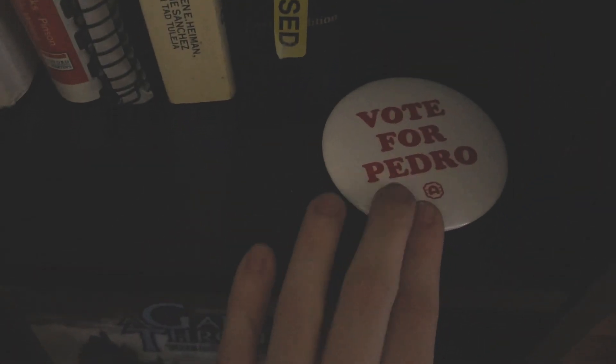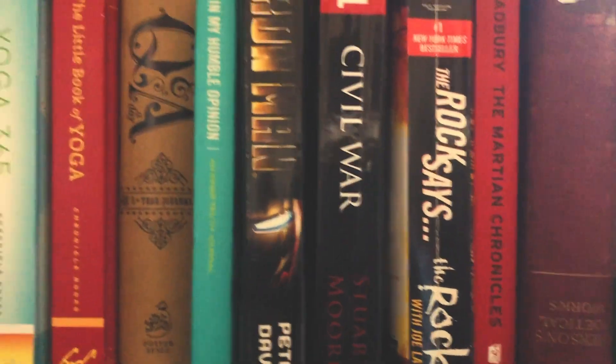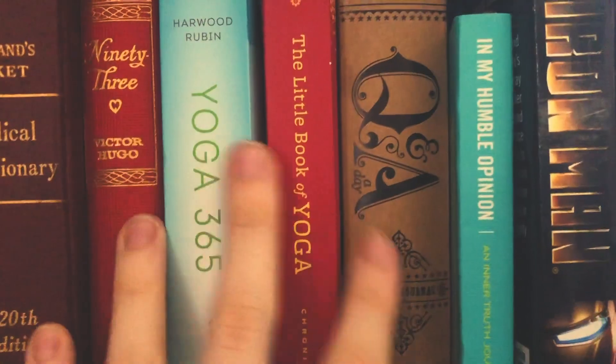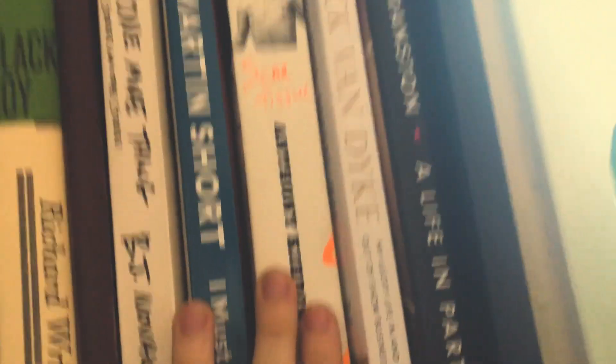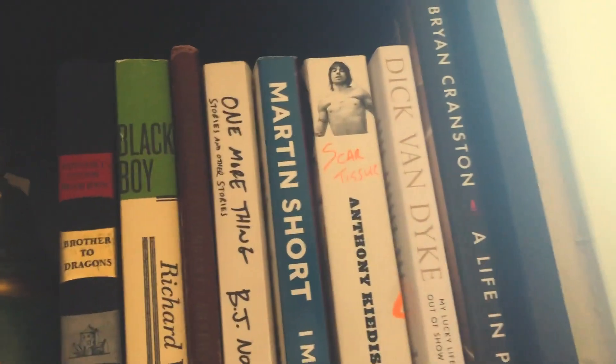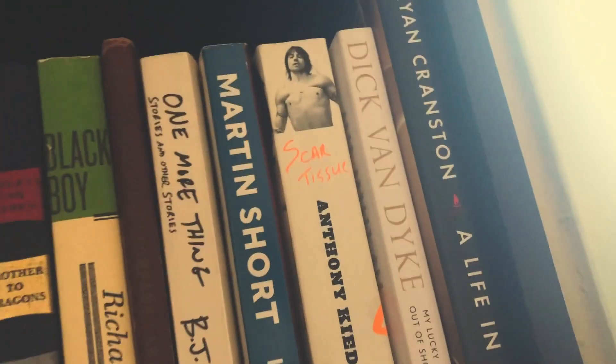I have this Vote for Pedro pin that we got at the Alamo when we went to the Napoleon Dynamite movie party. These are Alex's college textbooks. And then we got Scar Tissue — my favorite book ever, about Anthony Kiedis. This is kind of the autobiography section: Brian Cranston, Dick Van Dyke, Anthony Kiedis, Martin Short, BJ Novak's book. I want to get more books that I'll actually read eventually.